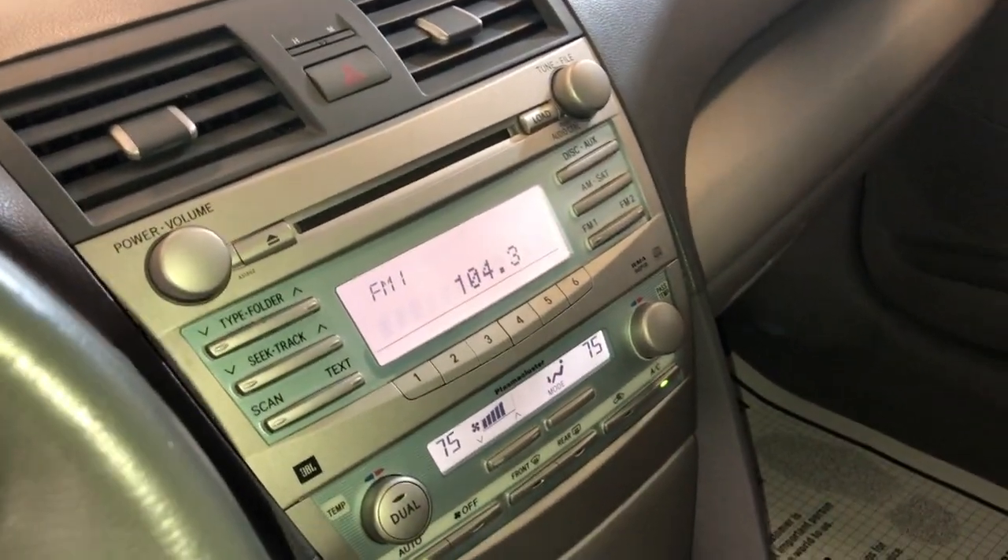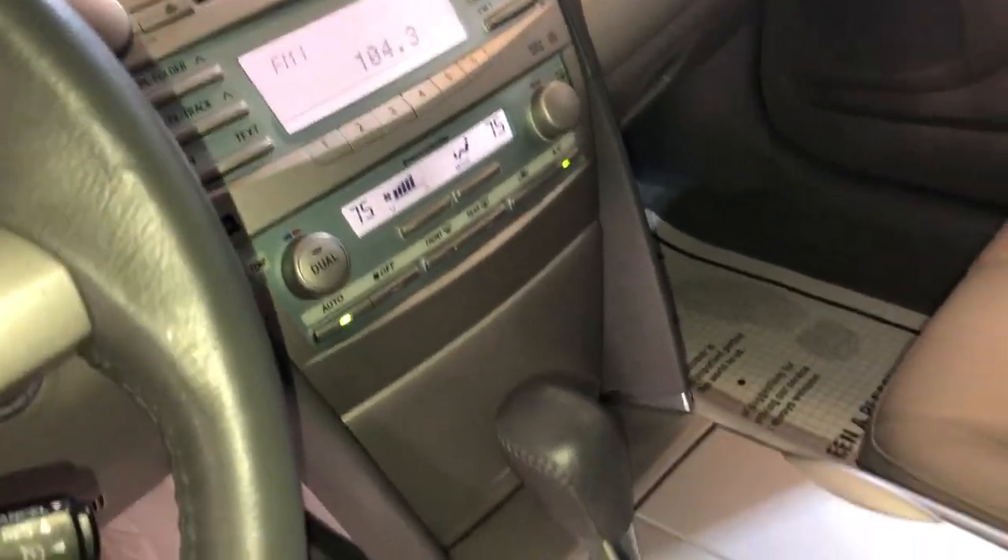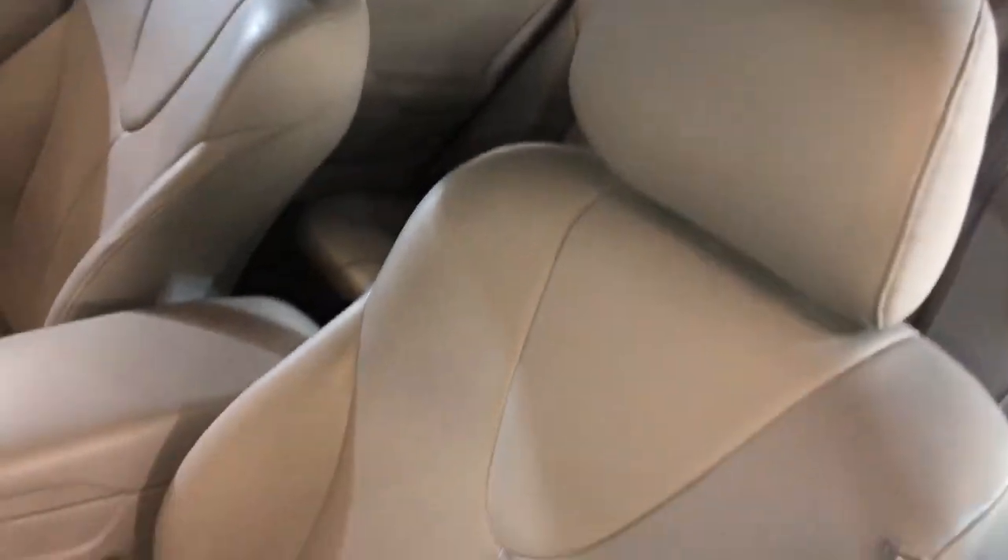AUX outlet for your music, CD, radio, automatic climate control, non-smoking, clean headliner, looks great in and out, nice and clean.